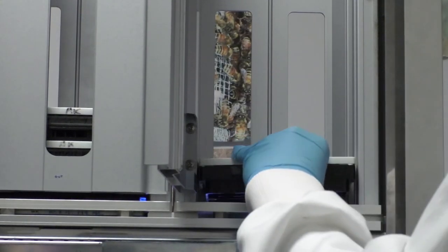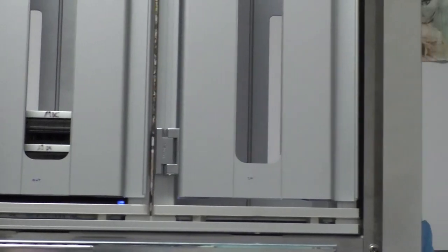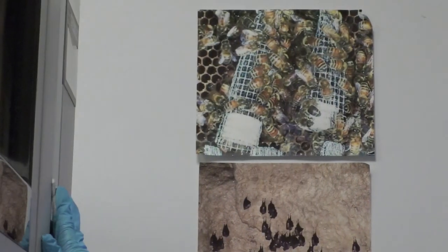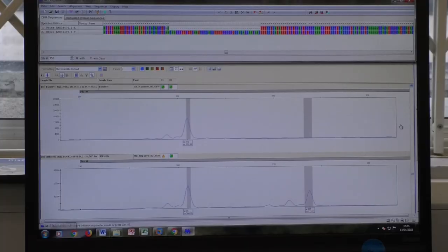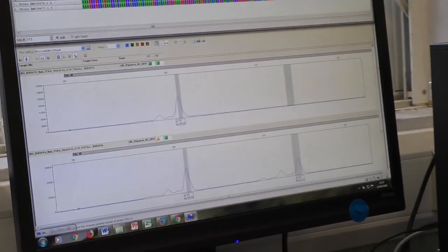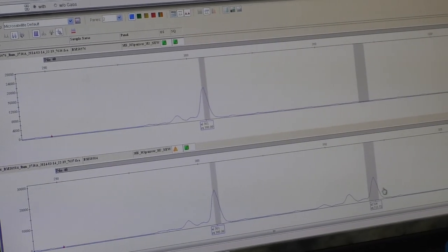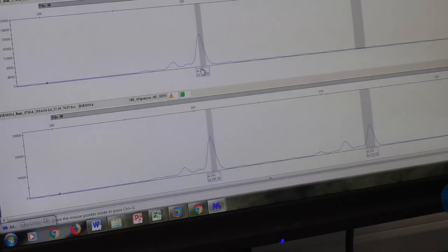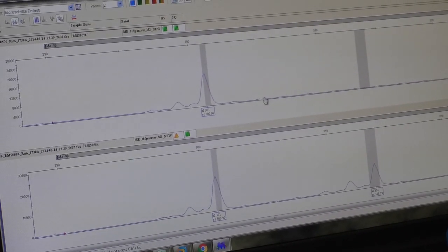To reveal the sex of the otters, the team targets regions of DNA that are particularly linked to the X and Y chromosomes. This is visualised using a DNA analyser. When sexing the otters, the team amplifies fragments of different sizes on the X and Y chromosome. The bottom sample is a male — it has both the X and Y fragments — and the top sample is a female, as it only has the X fragment.